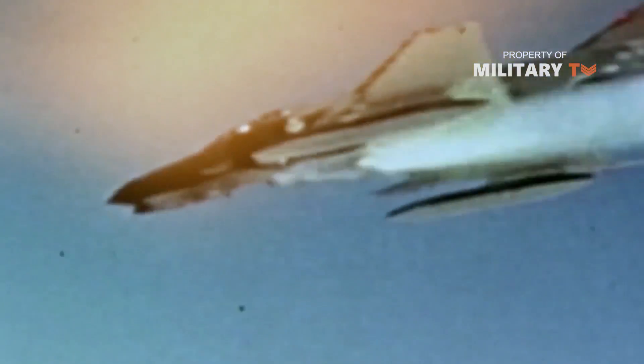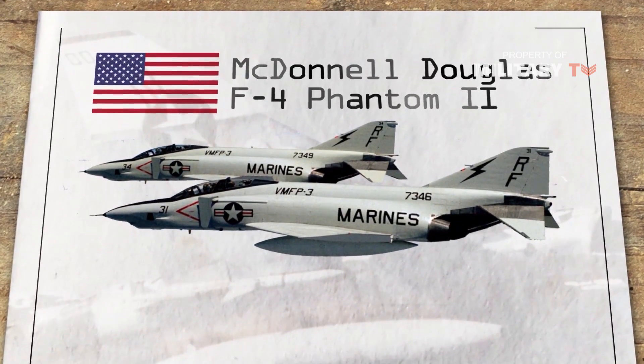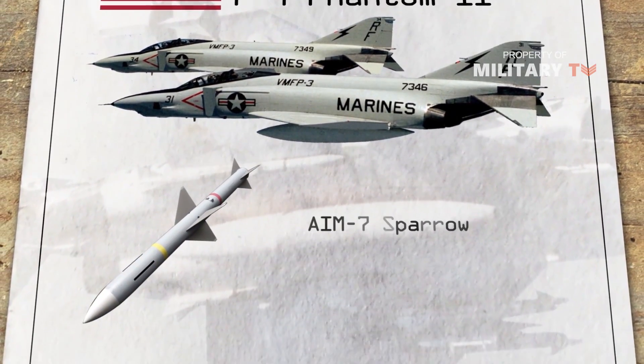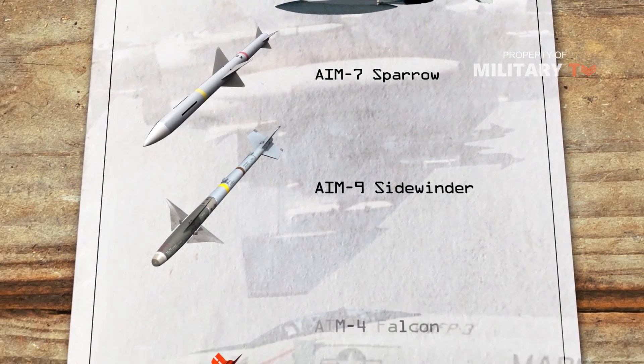The F-4's primary problem was that it had no built-in cannon. Instead, it relied entirely on newly introduced air-to-air missiles: the radar-guided AIM-7 Sparrow, the heat-seeking AIM-9 Sidewinder, and the older AIM-4 Falcon.